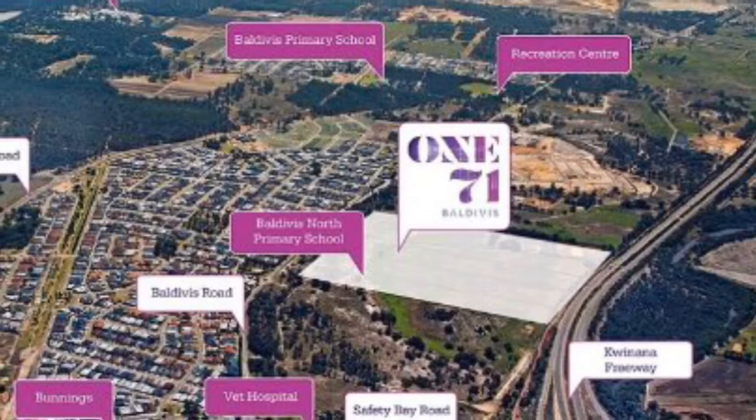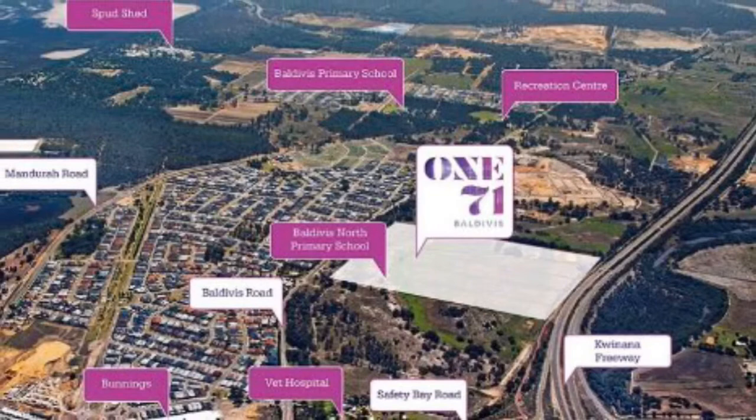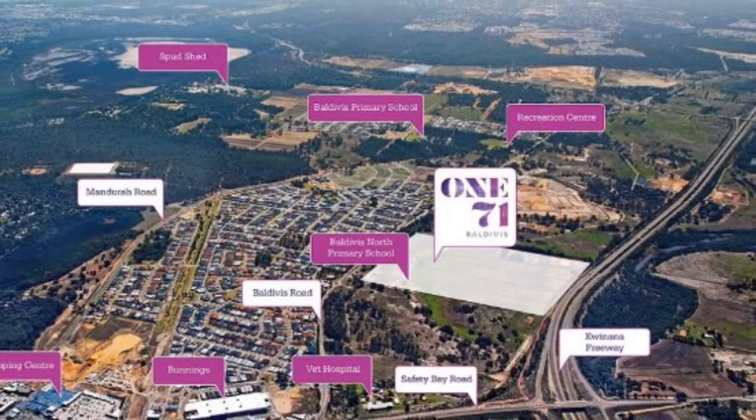Of course, as all of Beldivis is, it's not very far from the ocean as well. Up the road you've got Beldivis Primary School and Spud Shed further up the road, and down you've got a Medical Centre close by. I'll touch on some of the other amenities as well.